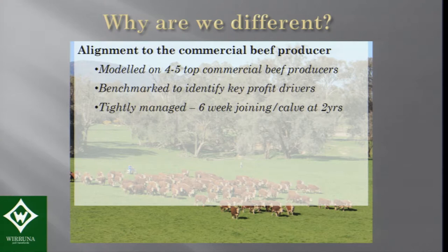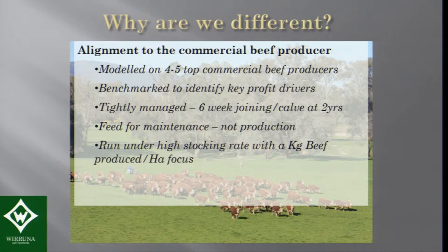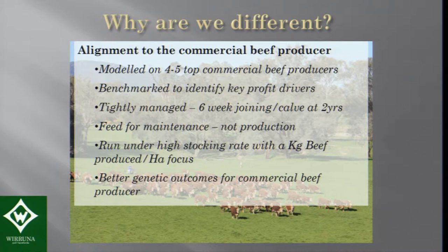Things like six-week joinings, calving at two years old, feeding for maintenance rather than production. They weren't feeding all year round like the traditional stud. They're run under high stocking rate with a kilogram of beef produced per hectare focus. We felt that if we run under that same production system and screen genetics under those conditions, that produces better genetic outcomes for the commercial beef producer.